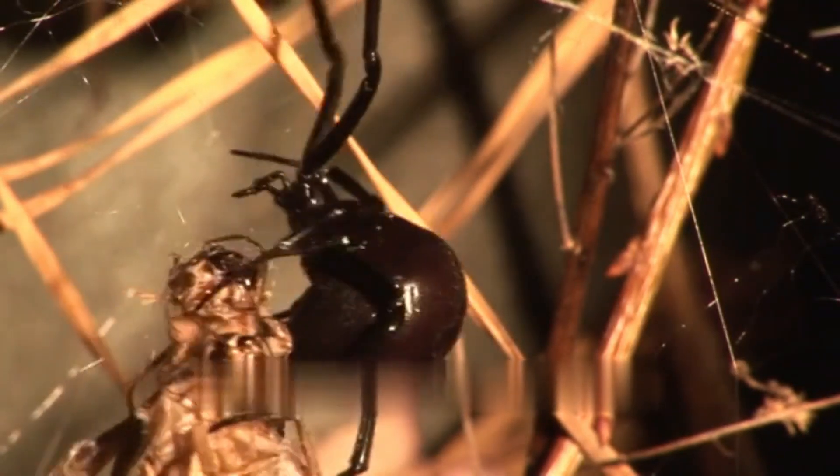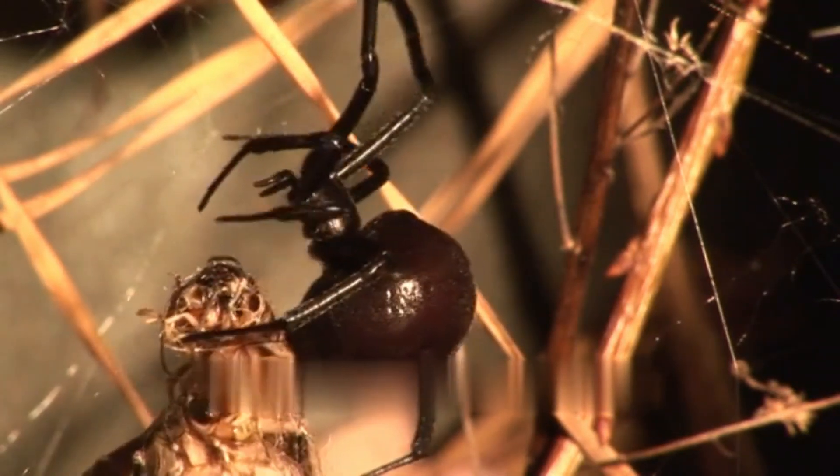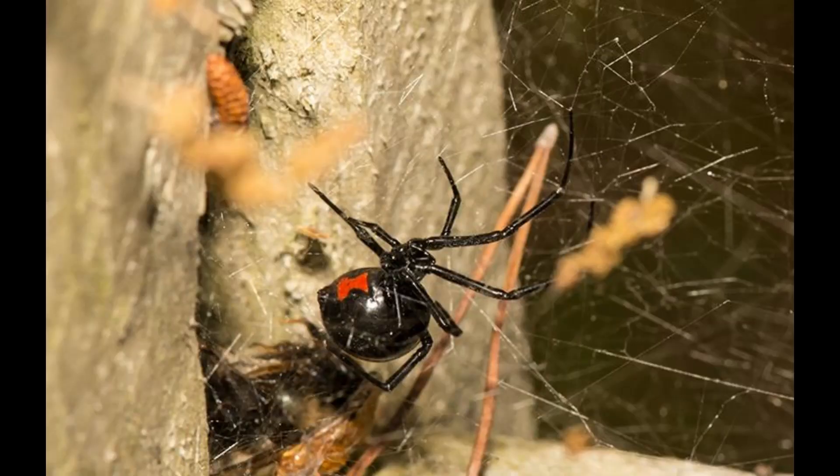This video will explore the characteristics, behavior, habitat, and venom of the black widow spider, and compare it with other spider species.